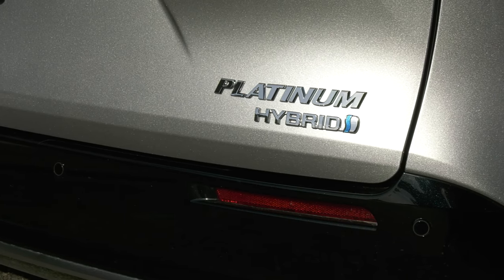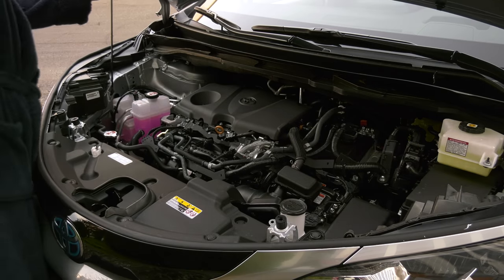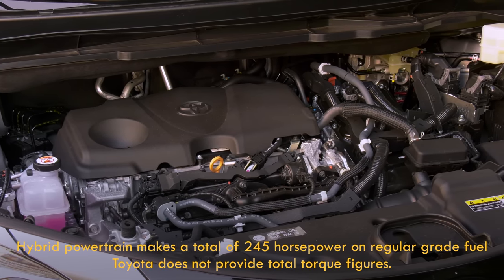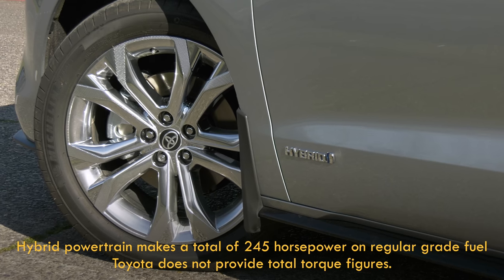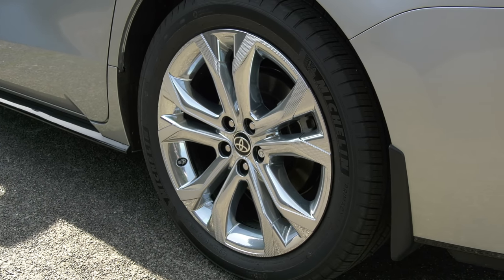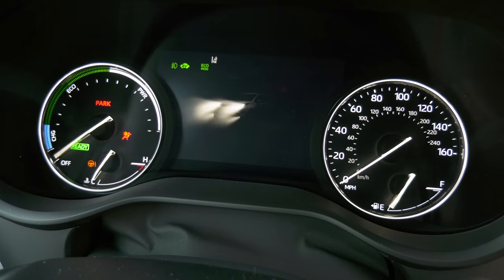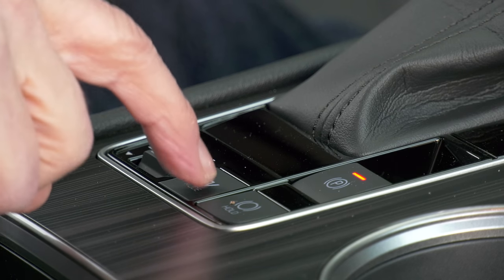The biggest change? Sienna ditches the V6 for hybrid power. The gas side is a 189 horsepower, 2.5-liter four-cylinder running the Atkinson cycle. The main drive motor is a 180-horsepower electric unit for a total of 245 horsepower — remember, power figures aren't simply added up. With the available all-wheel drive, a 54 horsepower electric motor powers the back wheels and costs around two grand more. The four-cylinder stays dormant until it's needed, and if the nickel metal hydride battery located under the front seats is well charged, Sienna can run short distances at low speed on electric power only.